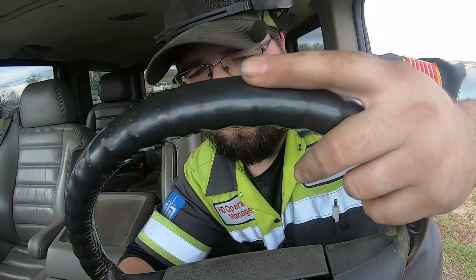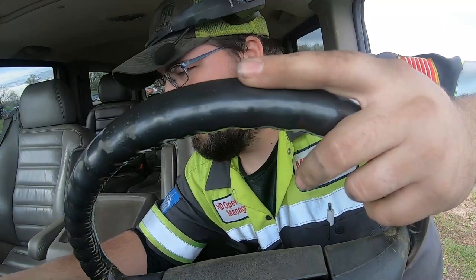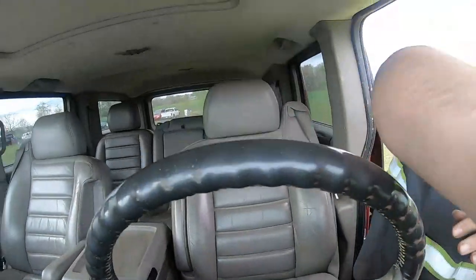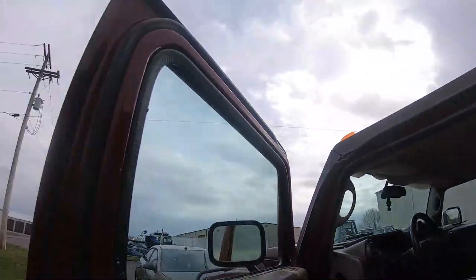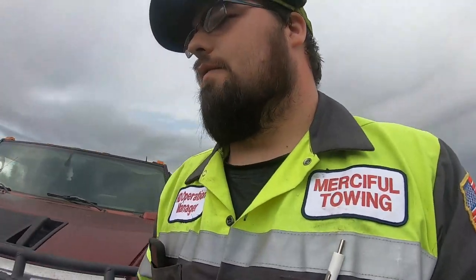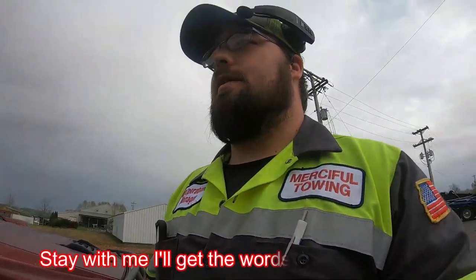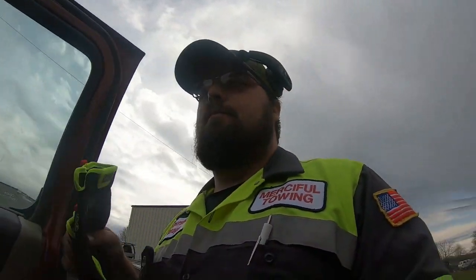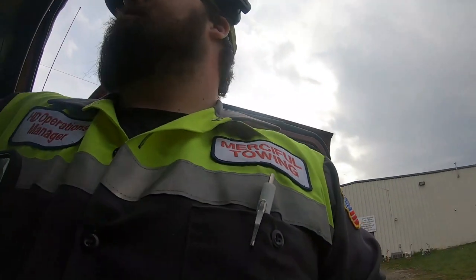We don't have an overly large off-road recovery right now. We're headed here in town to a house where the customer drove around the back of their house. We just got a little bit of rain and a tire fell off into a hole. I've got nothing going on so I figured I'd ride with Steven. Don't forget to like, comment, and hit that subscribe button.